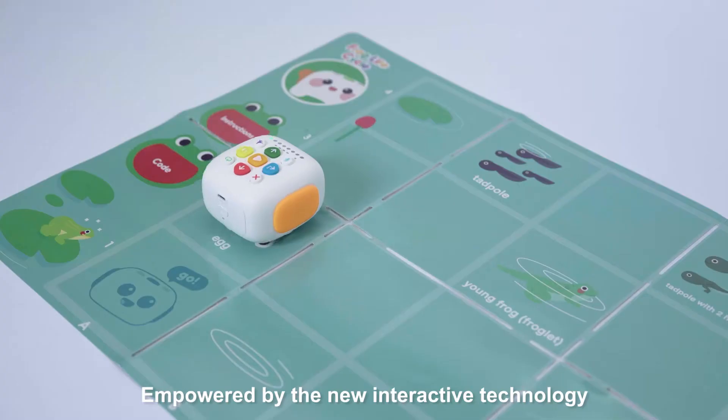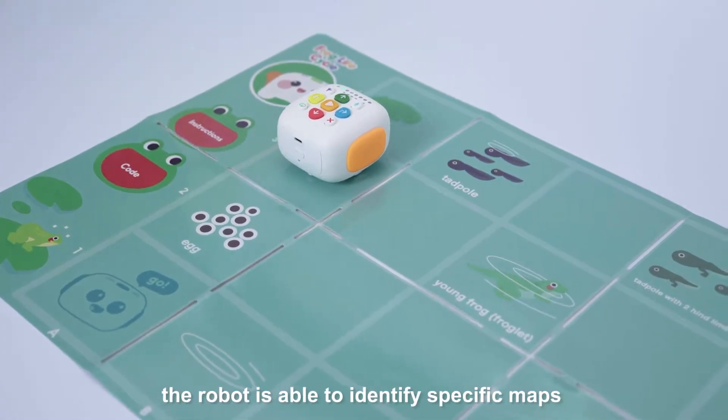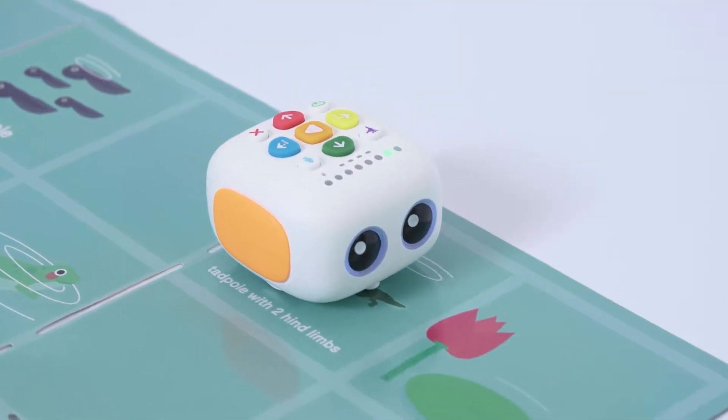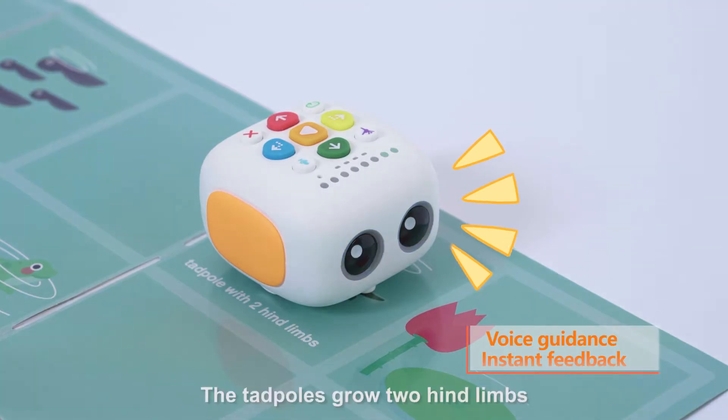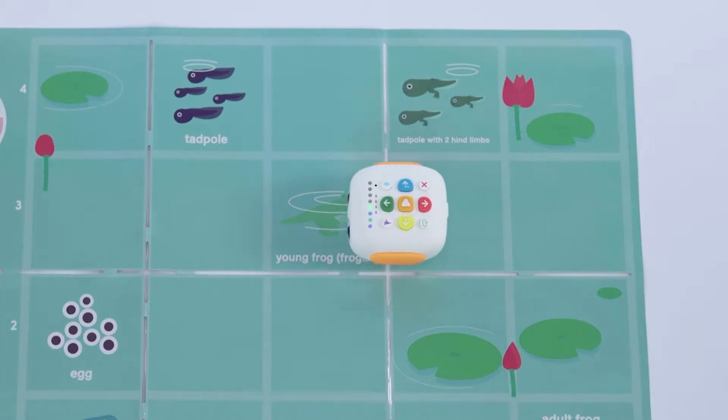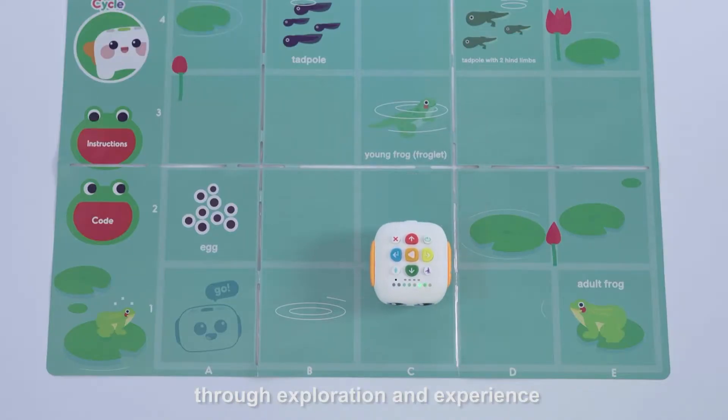Empowered by the new interactive technology, the robot is able to identify specific maps. The tadpoles grow to hide limbs, thus encouraging children to construct their understanding of knowledge through exploration and experience.